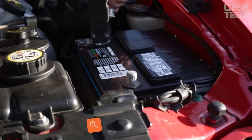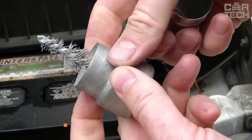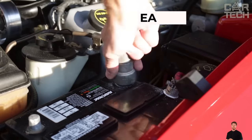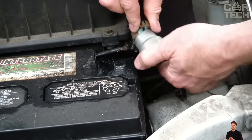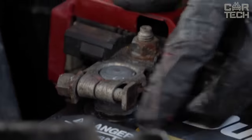To ensure reliable contact between the battery and the terminals, it is necessary to clean them periodically. The procedure will be greatly simplified by using a special terminal cleaning brush. The upper part of the brush cleans the terminals and the lower part cleans the contacts on the battery. It is made of stainless steel.